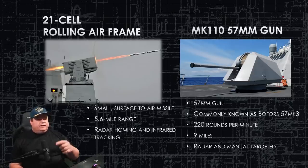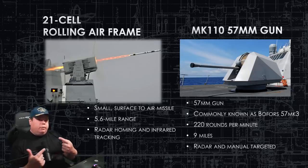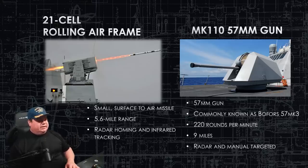The 21-cell Rolling Airframe Missile launcher is already installed on many American ships — a tested system that works very well, with 21 shots. It uses both radar homing and infrared tracking simultaneously to ensure it hits its intended target. The Mark 110 57-millimeter gun — commonly called the Bofors 57 — fires 220 rounds per minute. Shells can reach up to nine miles. It is radar-targeted but can also be taken to manual control.